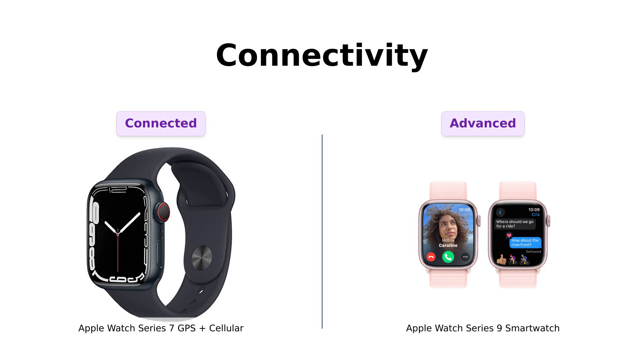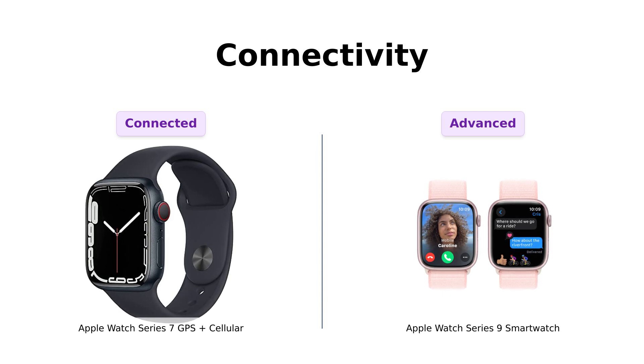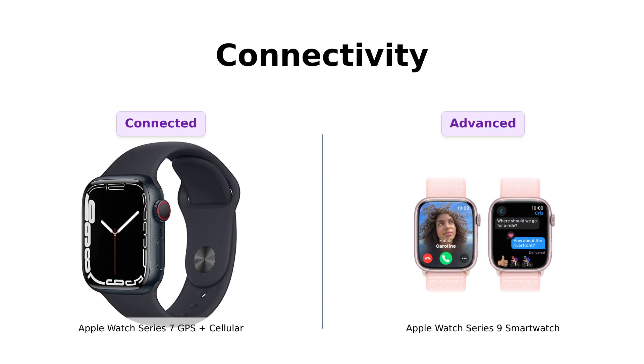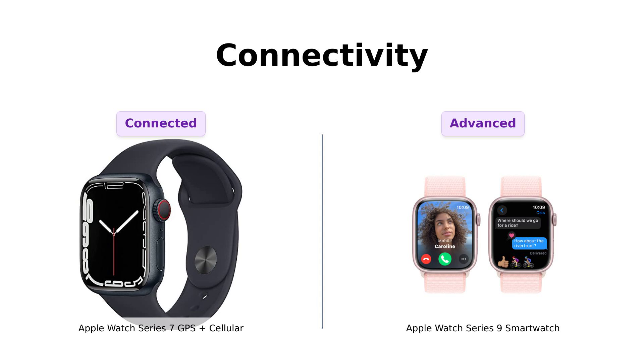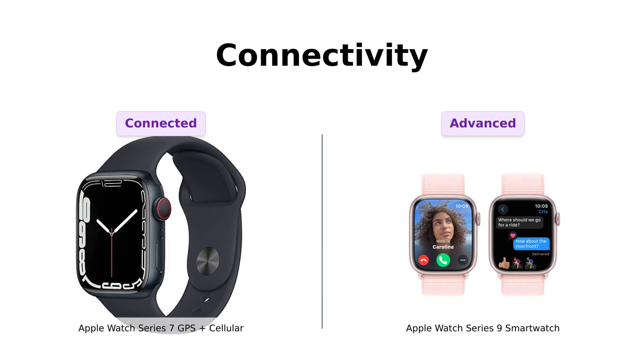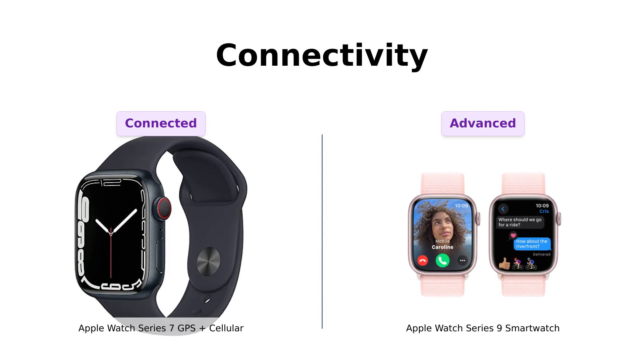Both watches keep you connected with calls, messages, and music. However, the Series 9 takes it a step further with features like automatic Mac unlocking, which has been highlighted as a game changer by reviewers. This added convenience makes it a more appealing option for those heavily integrated into the Apple ecosystem.